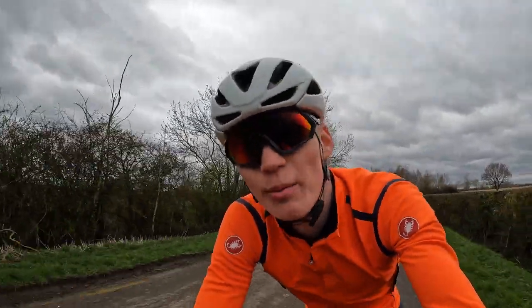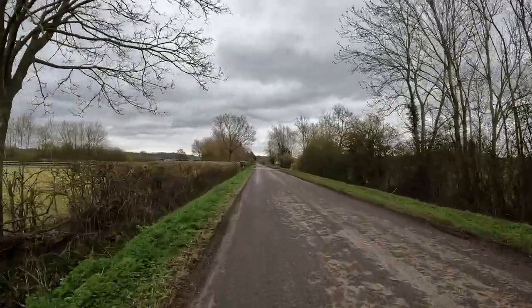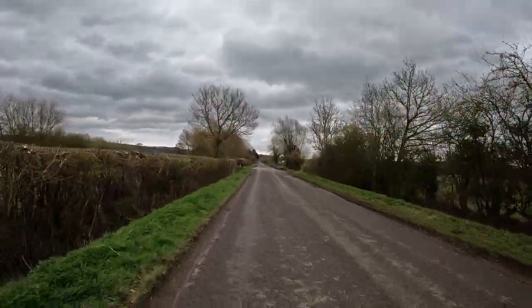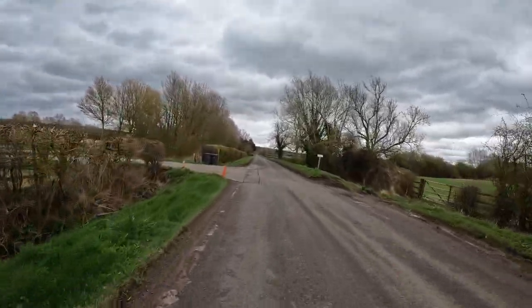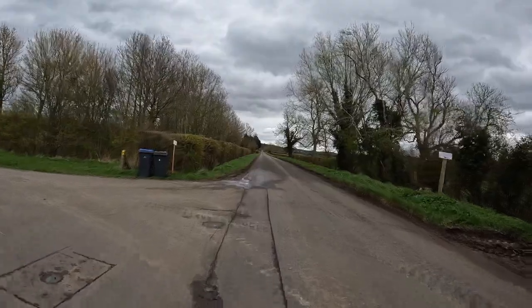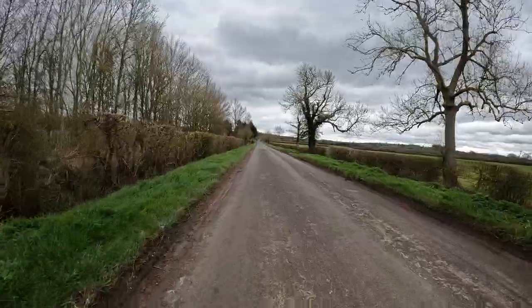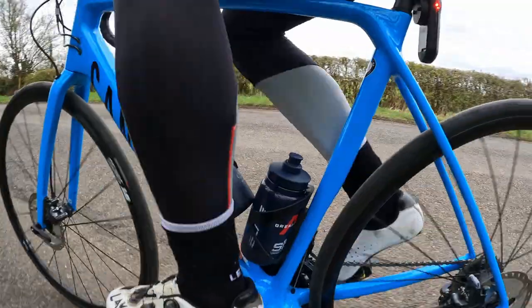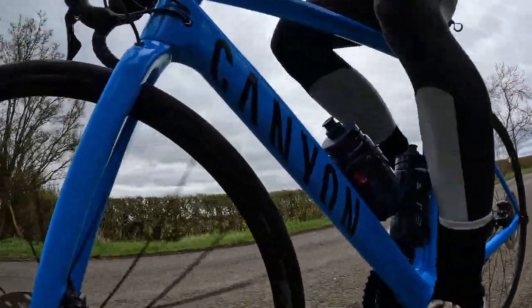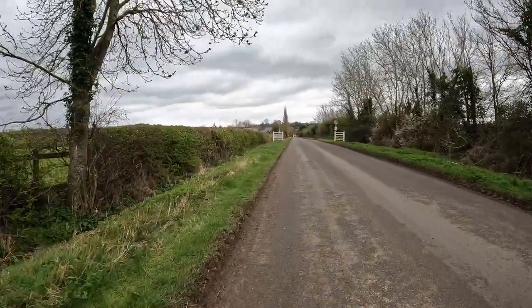I don't know if you can tell on the camera, but this road is so long — it's so straight and goes on for ages, with a slight uphill gradient the whole way. That's really annoying coming in; the way back is lovely. Slight headwind today, nothing to complain about really. Here we go then, rolling into Ty-so — or to be exact, Middle Ty-so.